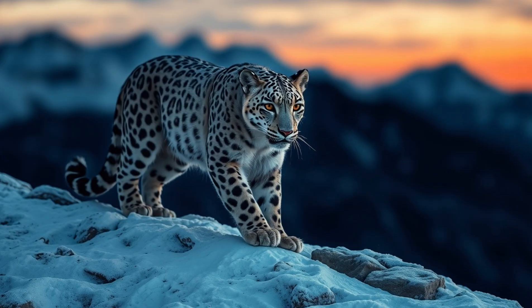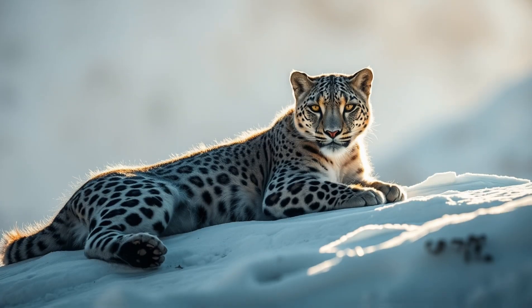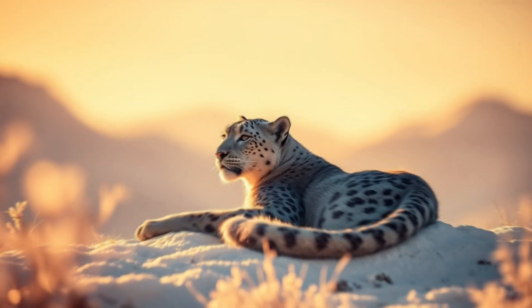Snow leopards are most active at dawn and dusk. They love to rest, sleep, and bask in the sun during the day. Snow leopards can live for about 13 years in the wild, but can live up to 20 years or more in captivity.